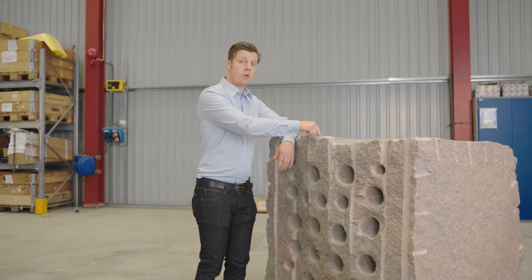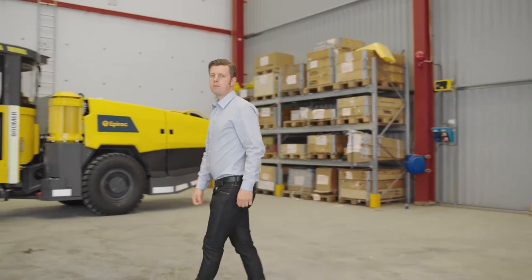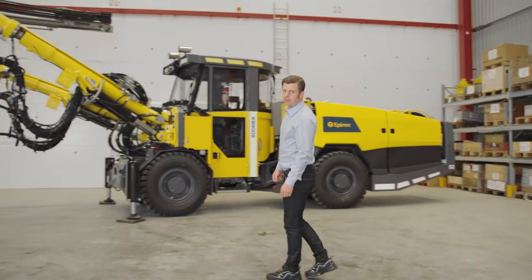This is a solid piece of rock. When drilling in things like this, you need really strong and robust machinery, like the Boomer S2.